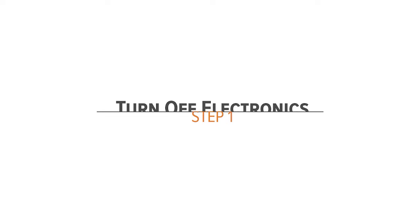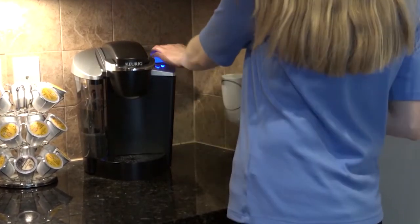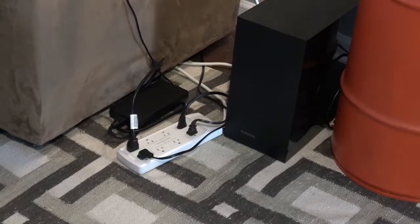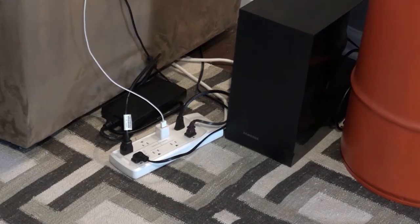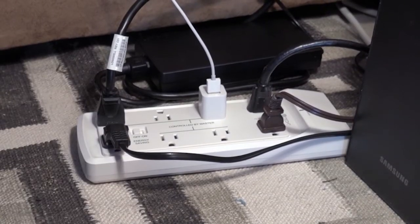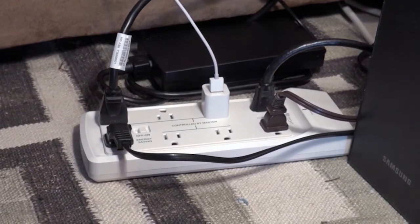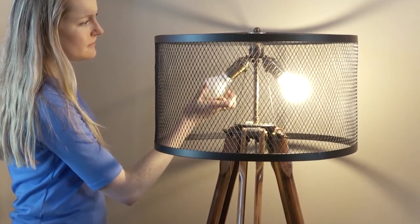The first and easiest way to reduce energy consumption is by turning off or unplugging appliances and electronics. Some electronics, such as phone chargers, consume energy even when turned off. Also consider purchasing a smart power strip, which can cut power from electronics that are not in use.